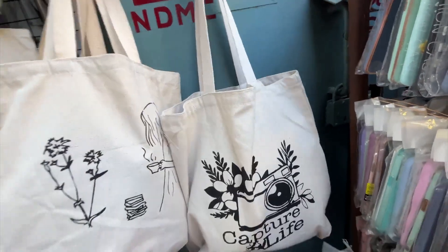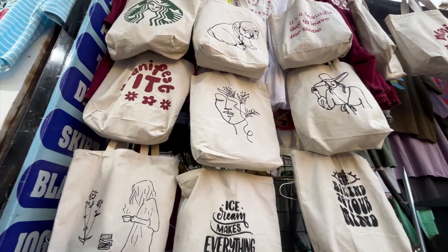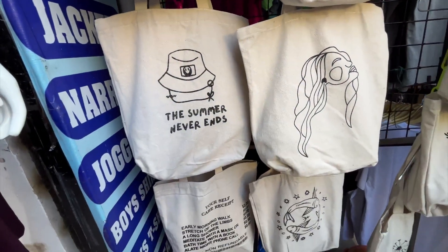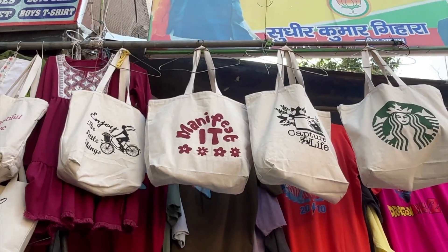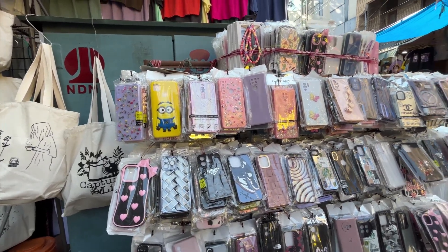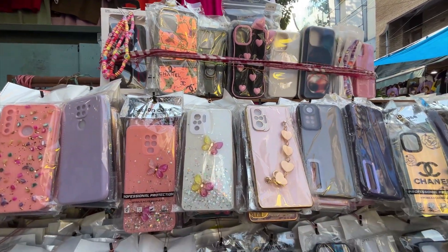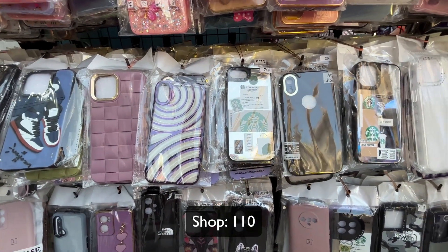This bhaiya from India Creation shop sits outside but the quality is quite decent. These bags are perfect for college-going girls or even boys — you can carry your entire world in them. They are quite cheap but sturdy at the same time. Next to him, another bhaiya also sells mobile phone covers. They have a variety of options for different phone models, so you can definitely check that out too. This is shop number 110.